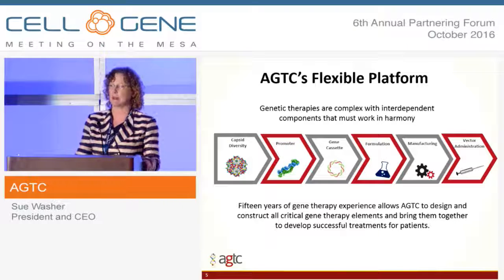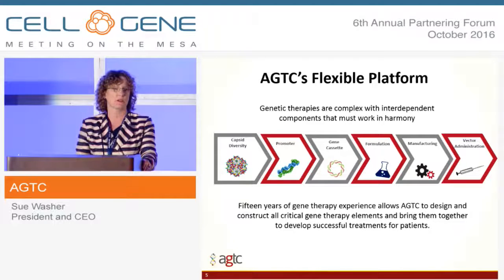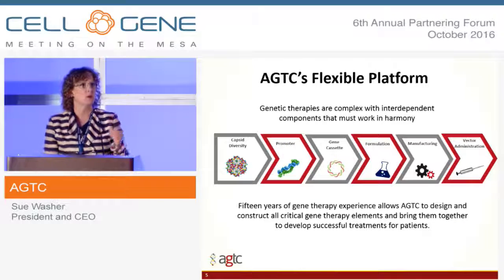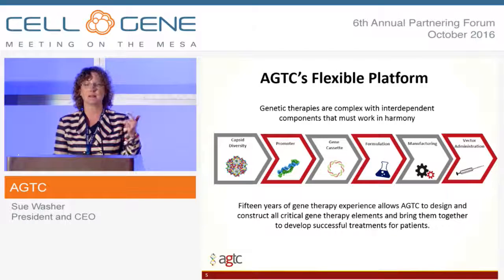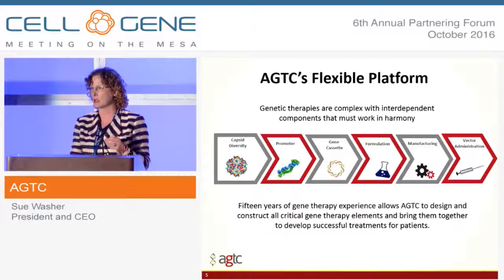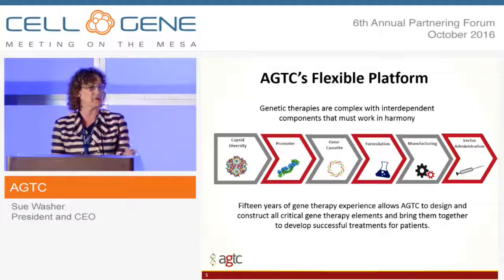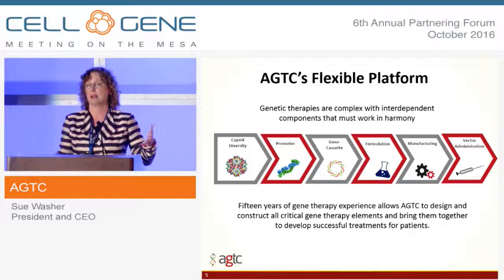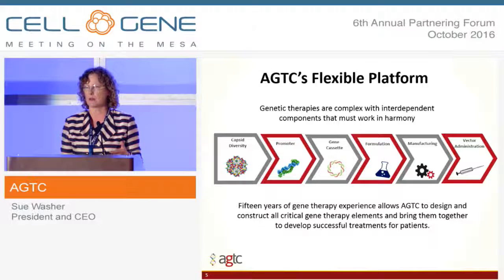We are a technology-based company, and that means we have deep expertise in how these vectors are put together, which drives our approach to product design. We do not believe that gene therapy, even AAV gene therapy, is a one-size-fits-all. It's a very complex product with capsids, promoters, gene cassettes, formulation, and delivery — all of which must be carefully designed and matched to the specific indication. You have to know the cell you're going after and the clinical phenotype you're trying to correct. We are agnostic as to what parts are needed and who we need to work with to bring those parts together. What we're passionate about is putting the right parts together to get the best clinical outcome for our patients.